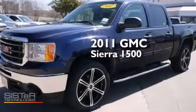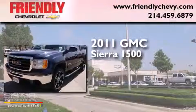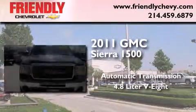This is a 2011 GMC Sierra 1500. This truck has an automatic transmission and a 4.8 liter V8.